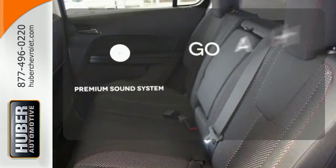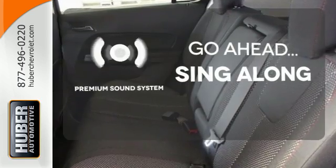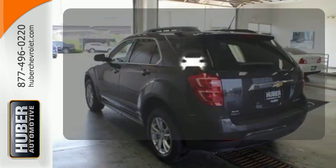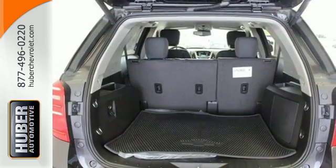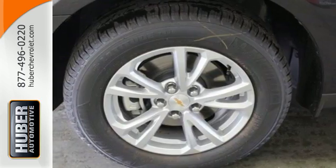Your favorite music has never sounded better thanks to the premium sound system. The backup camera gives you a clear picture of what is behind you. You don't need to sacrifice premium style for space and storage.